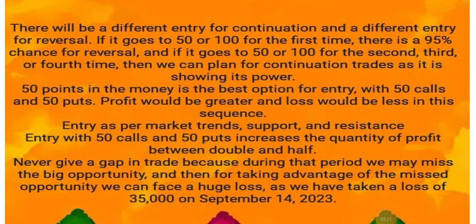There will be a different entry for continuation and a different entry for reversal. If it goes to 50 or 100 for the first time, there is a 95% chance for reversal. If it goes to 50 or 100 for the second, third, or fourth time, we can plan for continuation trades as it is showing its power.